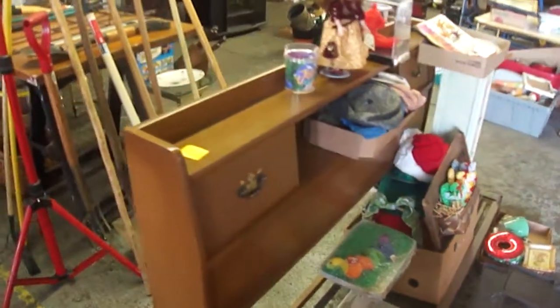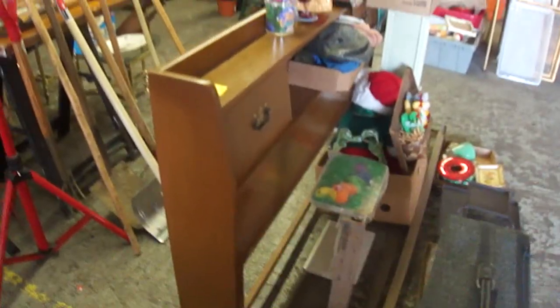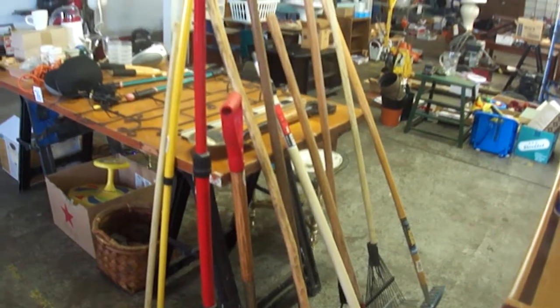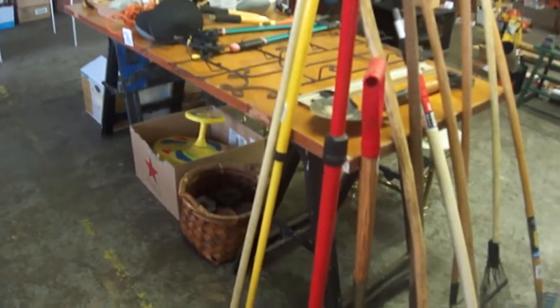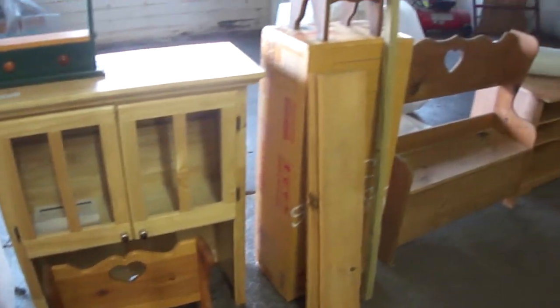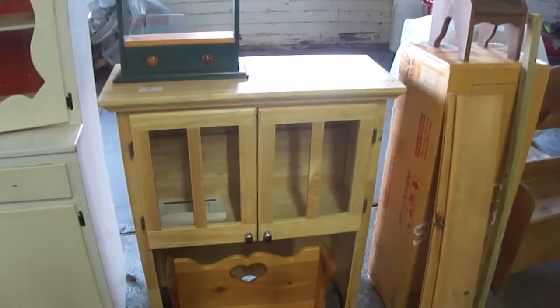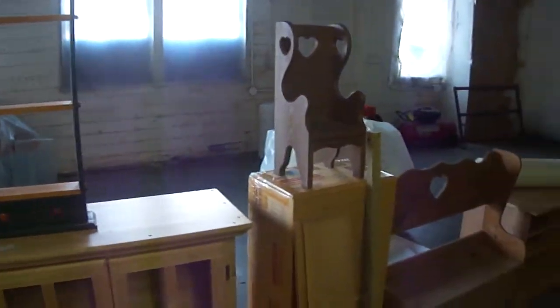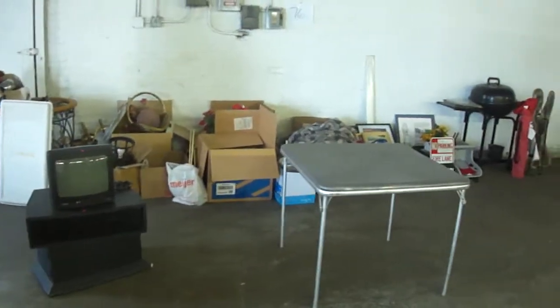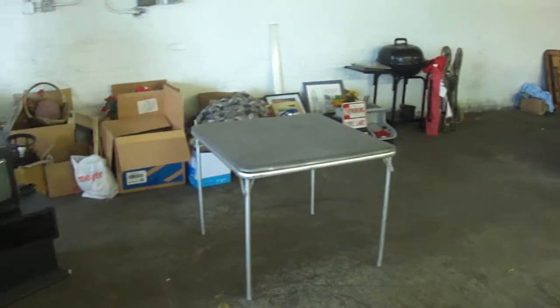Good variety of stuff there. A bed — I think that's a full size bed — Hollywood frame. Some more garden tools, long handle tools. Got a little heart bench. And this is a brand new cabinet top, and the box next to it is the exact same cabinet top that hasn't been assembled yet. Brand new items and older items, usable items. We try and sort it out the best use possible, and you end up with a lot of box lots like there.